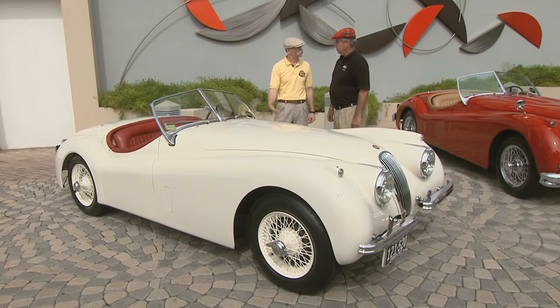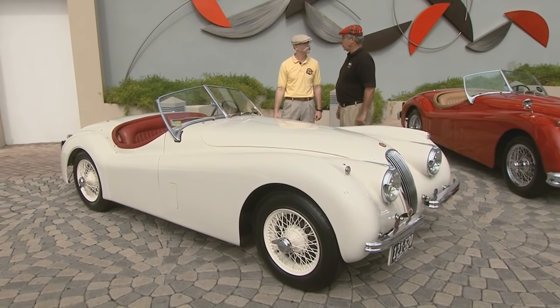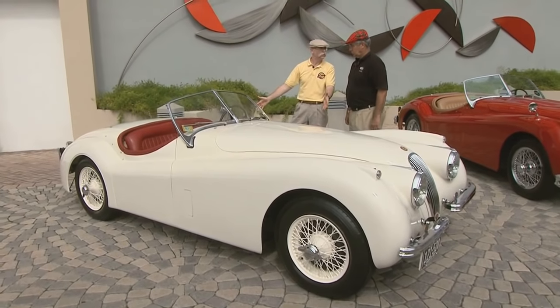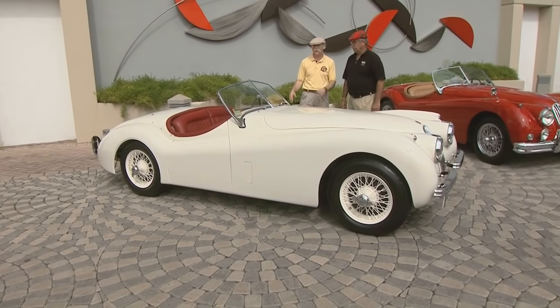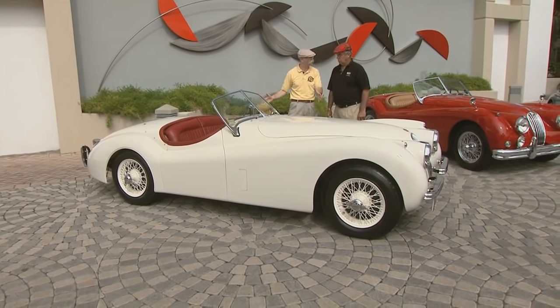The first one I saw in my life was when I was 10 years old, in 1952 — a 120. And you said, I've got to get into these. Speaking of 120s, we have an absolutely beautiful example here. This is a 1954 XK120S. Of course, Jaguar made the SS100, but really this was their first modern sports car.